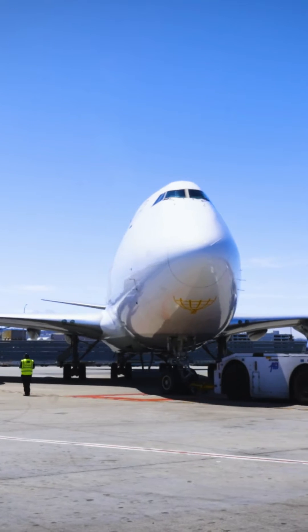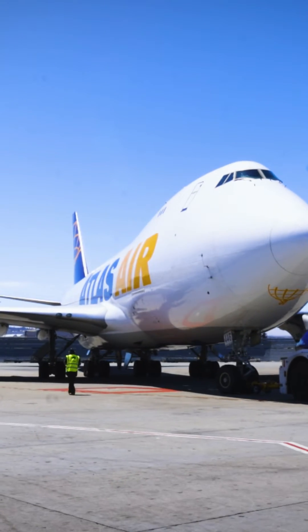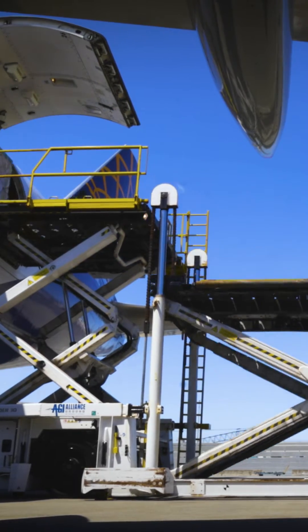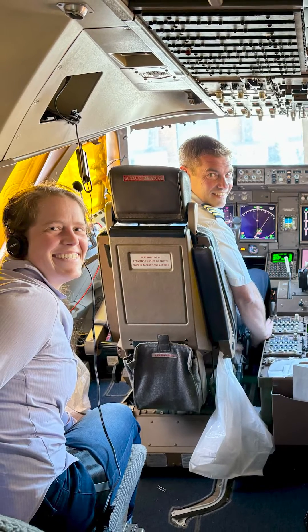In California, the camera was loaded onto a 747 cargo plane along with 50 tons of support equipment. I'm the logistics lead, so I came along for the ride. I had thought about hugging the camera during the whole flight just in case of turbulence, but the vibration isolation system did a much better job than I could have.